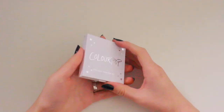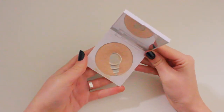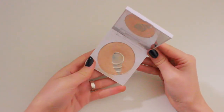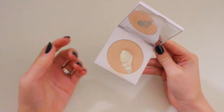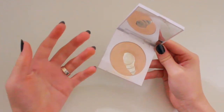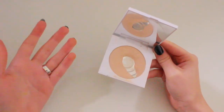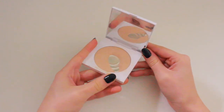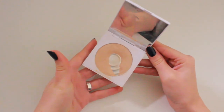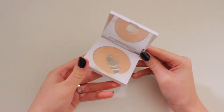For highlight, I'm taking the Colourpop Pressed Highlighter in the shade Kitty Kitty. Veterans of my channel know this is one of my favourite highlighters, but it has been dethroned. I might make a video talking about makeup products that have been dethroned. I've got a huge pan in this — like, this is ridiculous — but I want to use it while I'm over there because hopefully I can expand the pan.